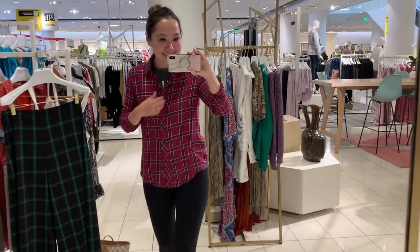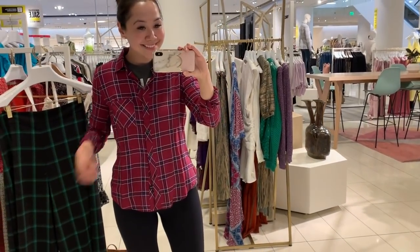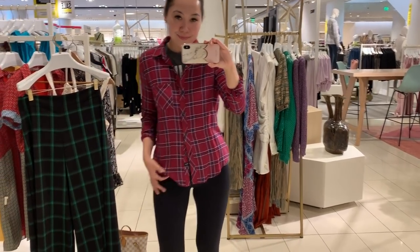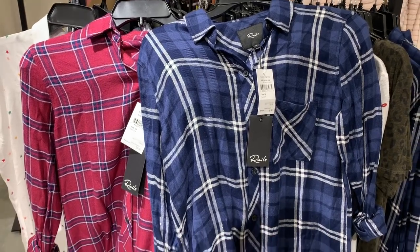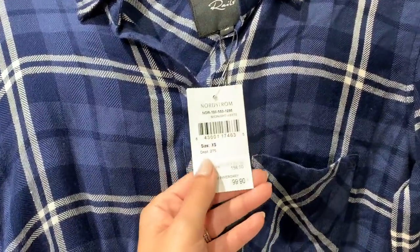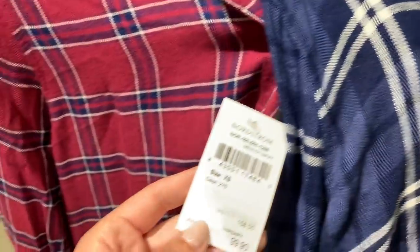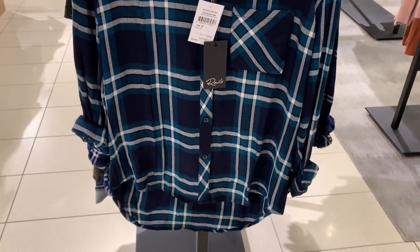On to rail shirts now — it wouldn't be a Nordstrom sale without rail shirts. They bring these back every single year and it's a great time to get one on sale because they are so expensive usually. They do have a whole bunch of different colors included, though the most popular colors do seem to sell out very quickly. For me the standout colors were the berry red and the blue — I am definitely going to get the berry red as a replacement for my worn one. The blue is really pretty as well.